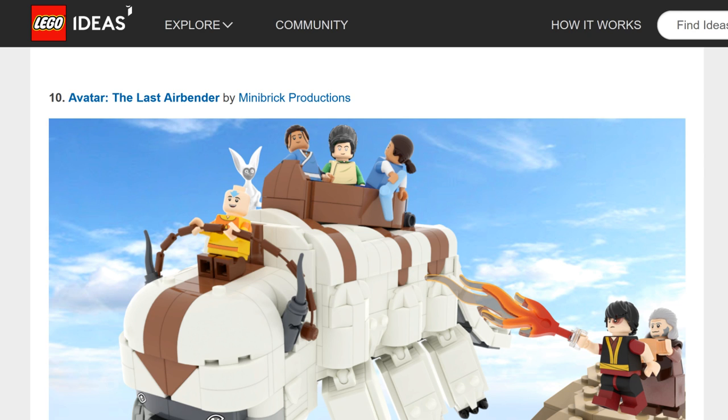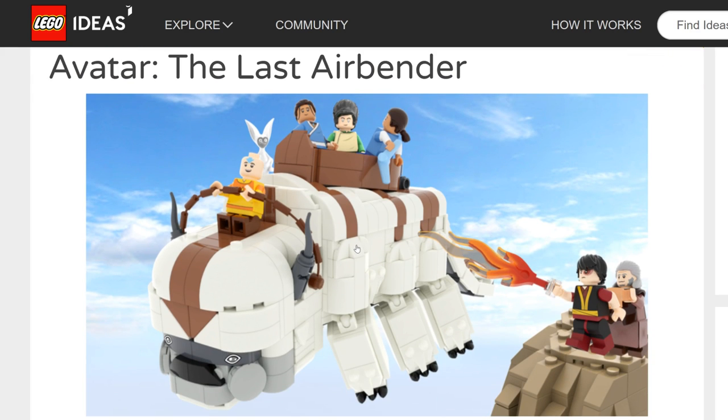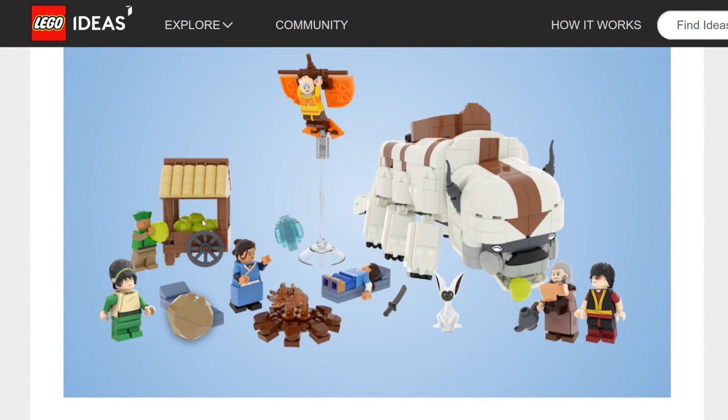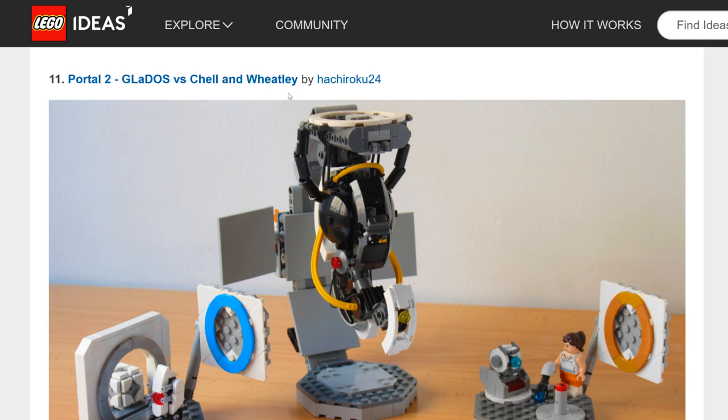Avatar: The Last Airbender by Mini Brick Productions — I made a video on this because I think LEGO Avatar needs to return. This is one of the most likely to pass in this whole review period. It's popular now with 2000s nostalgia, it's back on Netflix, and a buildable Appa is probably the best build they can make from Avatar in terms of iconicity and what would sell best. You have the essential characters, including the cabbage seller in the updates. I think this is going to be made.